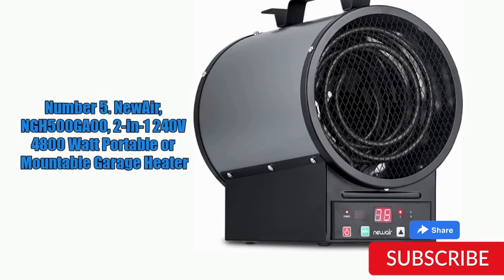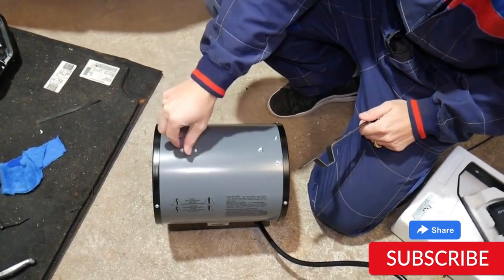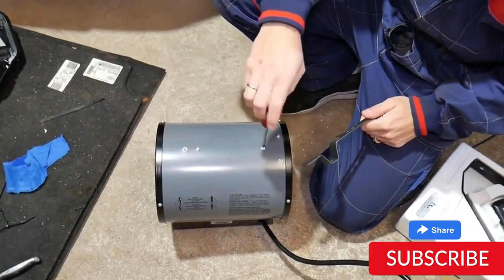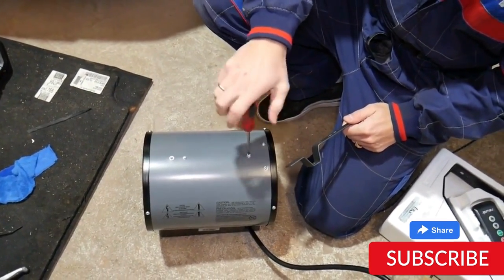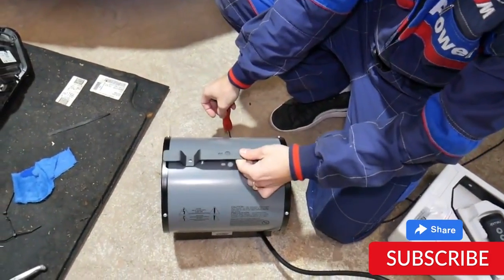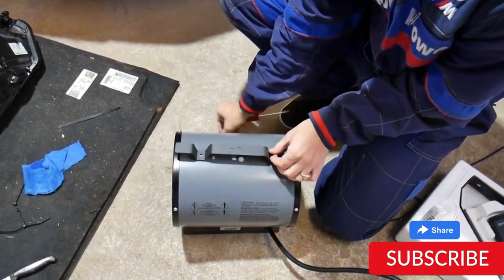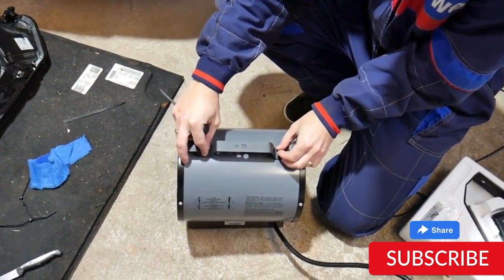Number 5. Newair NGH500GA00 240V 4800W Portable or Mountable Garage Heater. The Newair NGH500GA00 240V 4800W Portable or Mountable Garage Heater is a versatile heating option that can be used as a portable or mounted unit, making it a great choice for those who want flexibility in their heating solutions. With an output of 4800W and 240V, this heater is capable of quickly and efficiently heating large spaces like garages and workshops. It features an adjustable thermostat for precise temperature control and a fan force design to help distribute heat evenly throughout the space.